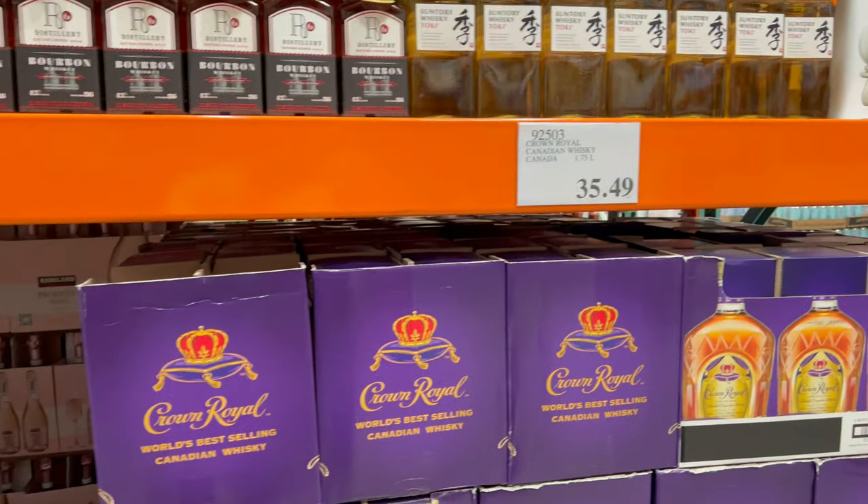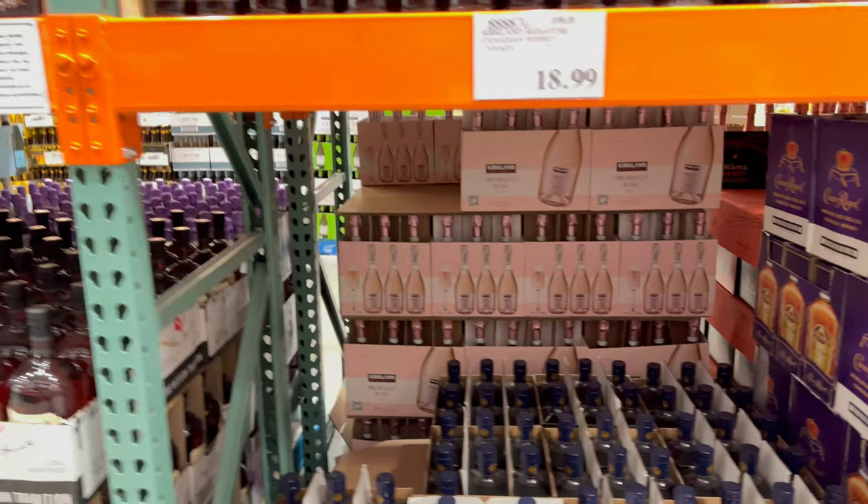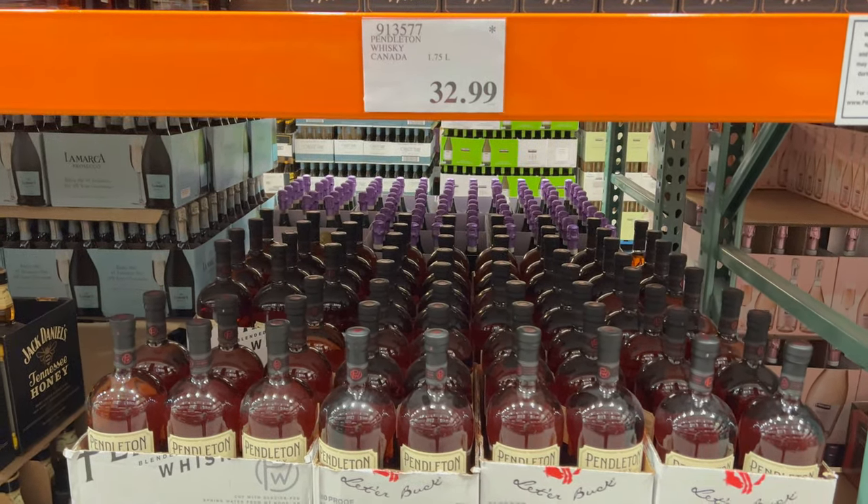Before we get to it though, if you like these videos of me whiskey shopping at Costco, please don't forget to like and subscribe so you can get updates when my newest videos get put up.